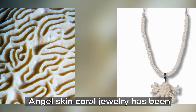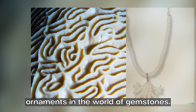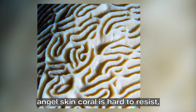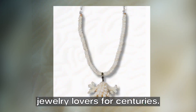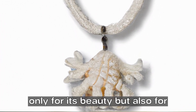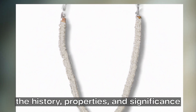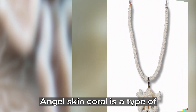Angel skin coral jewelry has been one of the most mesmerizing and beautiful ornaments in the world of gemstones. The subtle and delicate beauty of angel skin coral is hard to resist, and it has been a popular choice among jewelry lovers for centuries. Angel skin coral is precious not only for its beauty but also for its healing properties. In this video, we will explore the history, properties, and significance of angel skin coral jewelry.